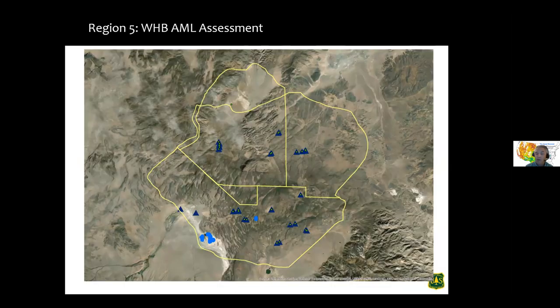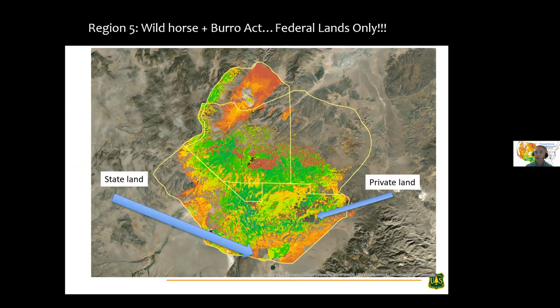We have water points for our wild horse and burro AML assessment — water points shown with pastures in yellow. We also needed cadastral information because the Wild Horse and Burro Act precludes us from using anything off federal land in the AML. If we were naive to land ownership we'd arrive at a very different estimate, so we need to subtract private lands and state lands out of this mix.